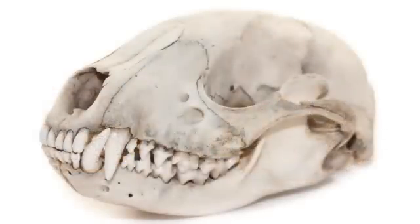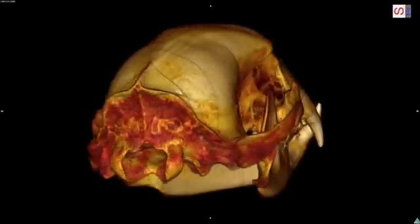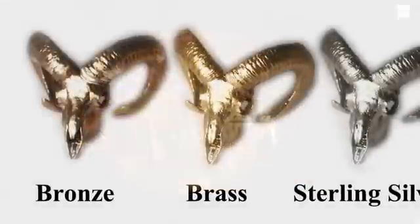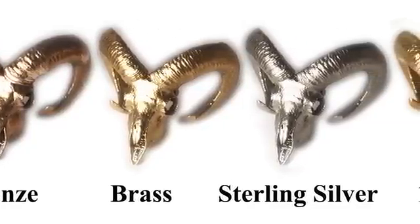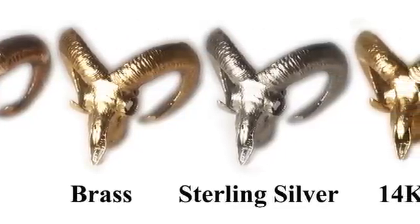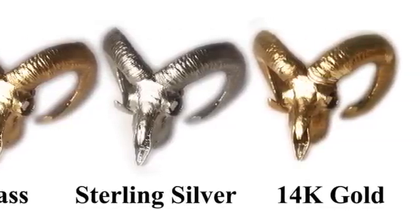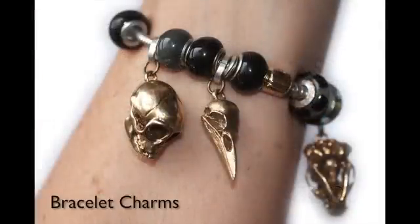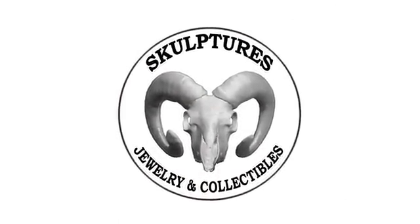Everything is in place for this project to be a success. In my previous Kickstarter project I created digital models of over two dozen animal skulls from high-resolution CT scans. Now 3D printed master models have already been molded and are ready to be cast in precious metals by a local company with years of jewelry making expertise. All I need is your interest and support to fund this first production run. Thanks so much for watching the video — please check out all the details below and I look forward to hearing from you.